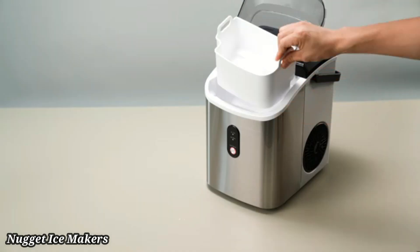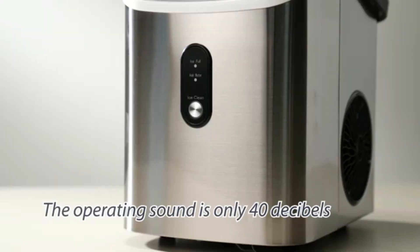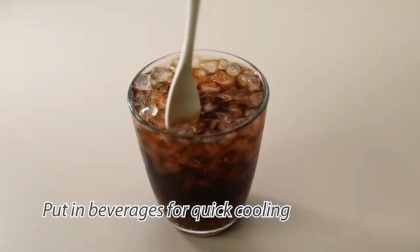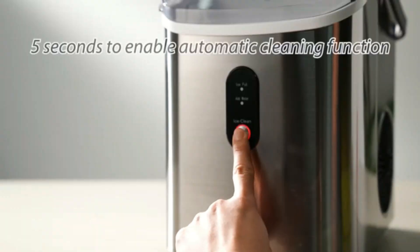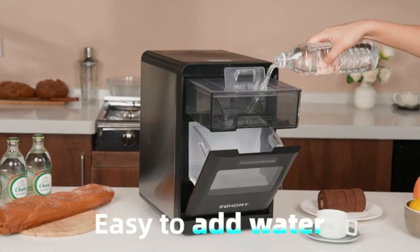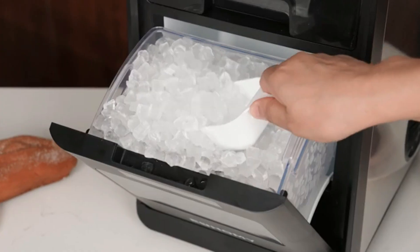Nugget Ice Maker: The Zafro Nugget Ice Maker is an exceptional addition to any kitchen or entertaining space, providing a seamless way to create the beloved nugget ice that so many users crave. With compact dimensions of 12.99" in depth, 11.81" in width, and 9.06" in height, this device fits comfortably on countertops. One of the standout features is its impressive capacity — able to produce up to 35.5 pounds of nugget ice per day — ideal for those who entertain frequently or simply enjoy a plentiful supply of soft, chewable ice.